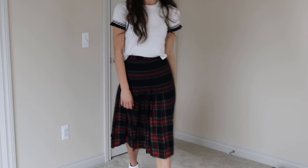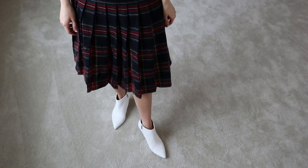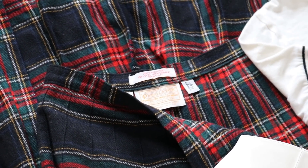Let's get started with this Pendleton plaid skirt. You saw a picture earlier of Kate Middleton wearing a skirt very similar to this one. This one is vintage. I love the tartan plaid — I just love everything about this skirt, from the pleats to the length, and there is the tag right there.